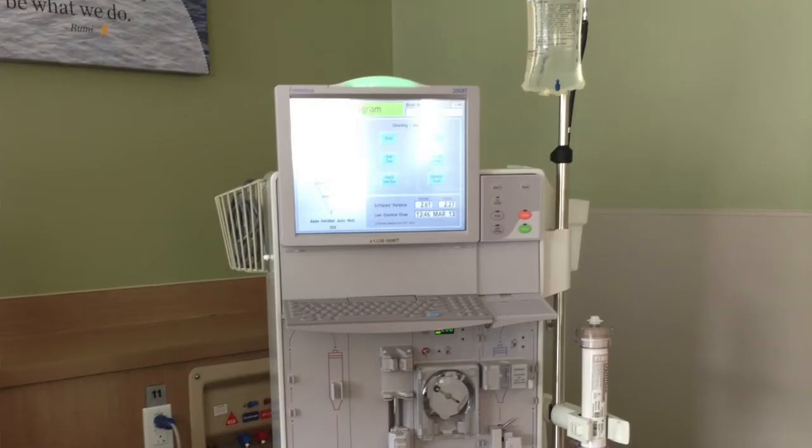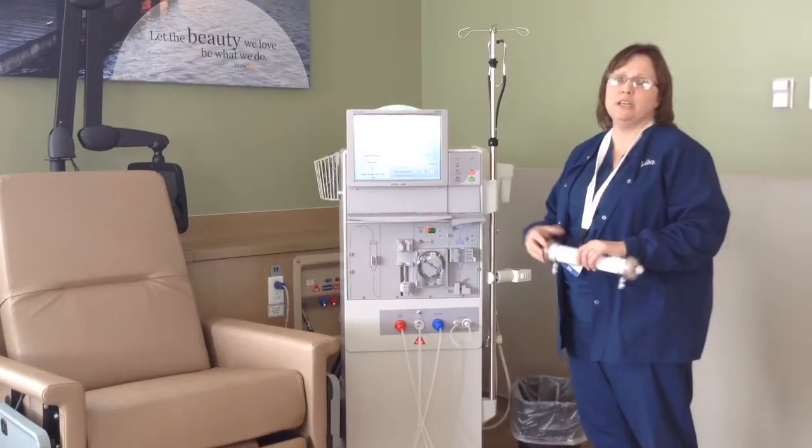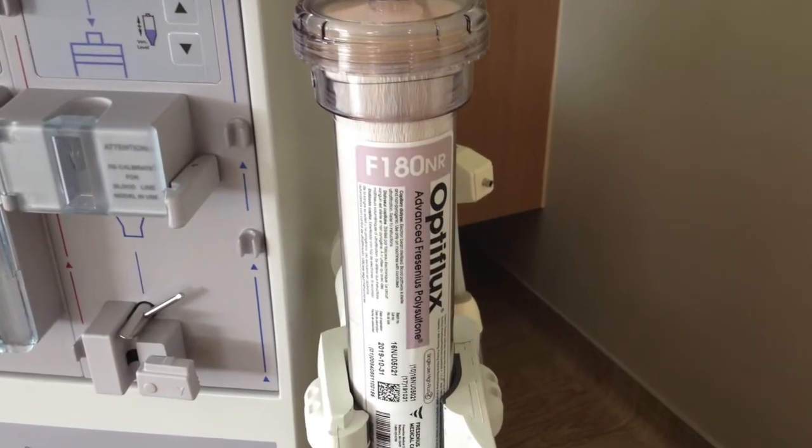This is a dialysis machine that we use for each treatment. This machine, along with this dialyzer, is going to do the work that your kidneys do.